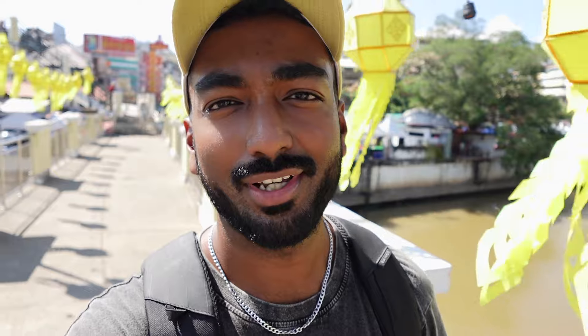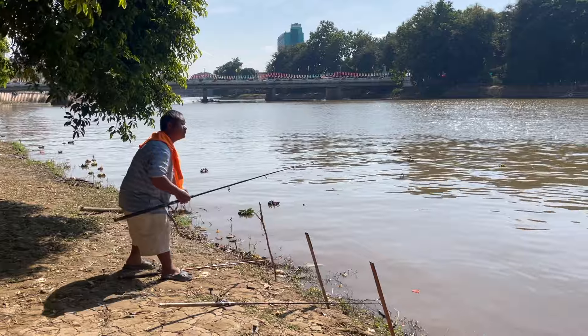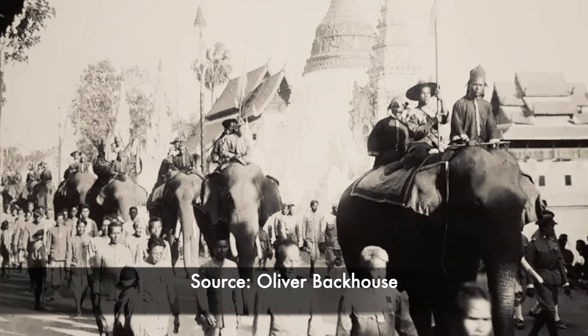Right across the road from the market lies the Ping River, and a piece of history: this river was the main way to get to Chiang Mai back in the day. The only other way would have been to ride an elephant. Elephant rides were a very popular form of transport in the 1800s and early 1900s, and the river remained the primary way to reach Chiang Mai until 1921 when the railway was set up here.